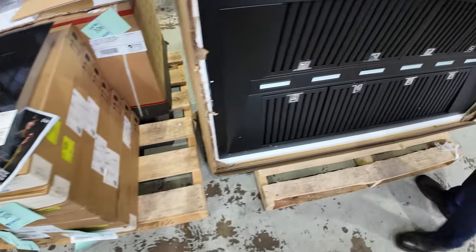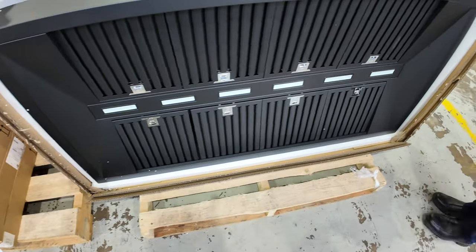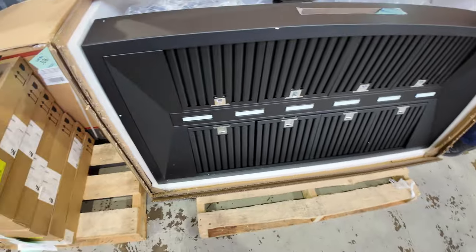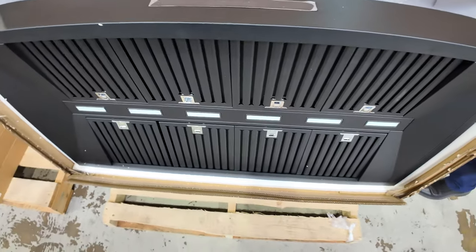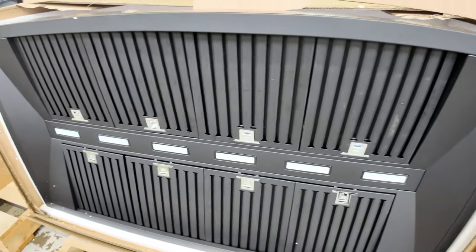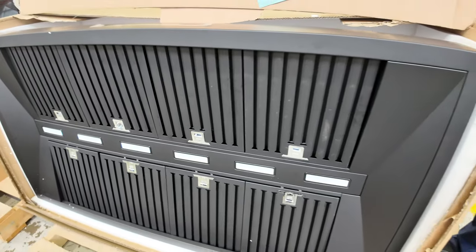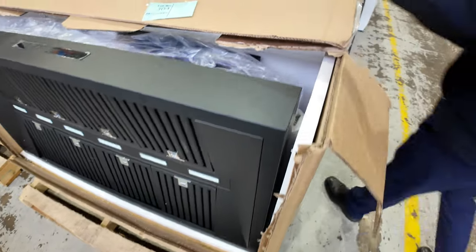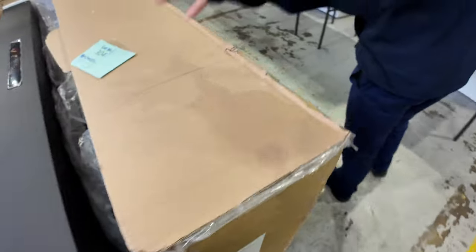Look at this — lot 3. It's a 1500 outdoor range hood, an outdoor barbecue range hood. It's the Gasmate Excelsior — 1480 mil range hood — with a two-year warranty. That is absolutely sensational. Designed for a large outdoor kitchen.